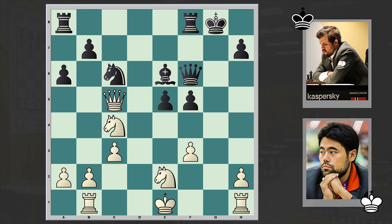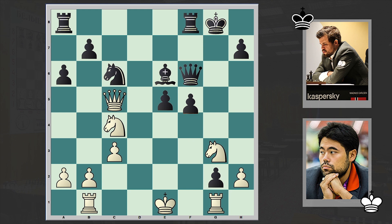And if gxf3 then Qh4 check is coming, and then Bxc4. This is a destruction — white's position is falling apart. That's why we have Ng3, but fxg2. What a massacre! It's Carlsen on the black side, and look what he's doing with Hikaru Nakamura.